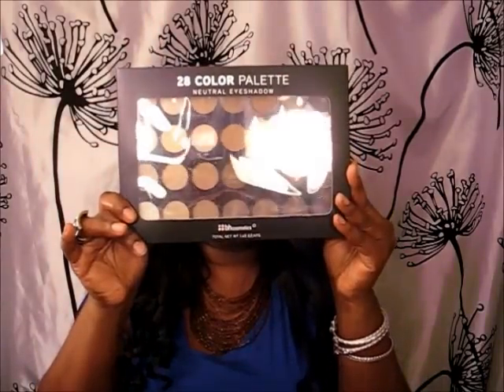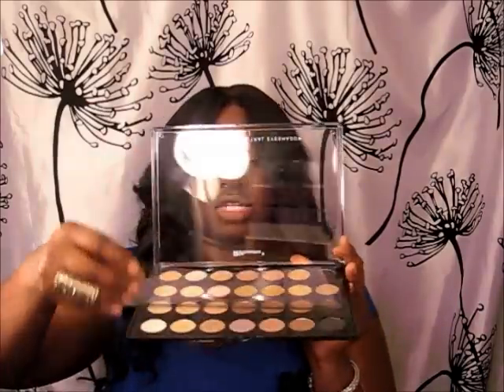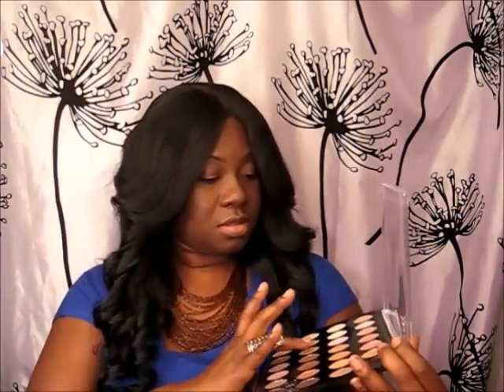I got the 28 palette matte neutral, which I'm looking forward to using because I tend to wear more natural colors for eyeshadow. As you can see, you just have to see the colors all in the front, and then it just comes with the protective cover on top. That's one of the matte colors, so I'm looking forward to using this — stay tuned for some tutorials.